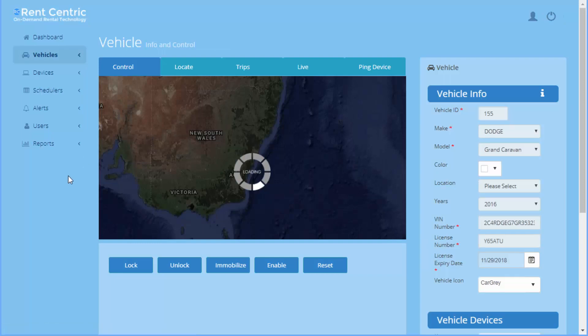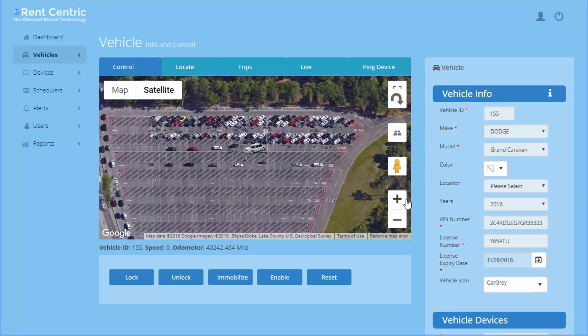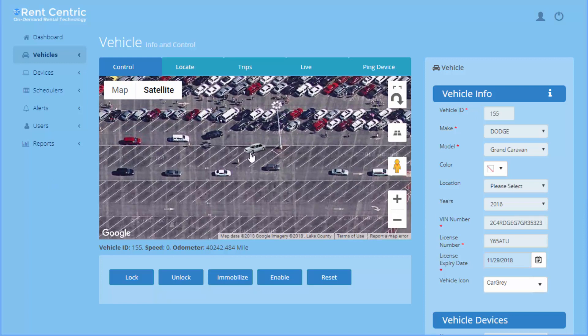You can also see the ignition status. If I click on it, it will locate the vehicle in real-time, showing an exact precise location of the vehicle. You can locate it in real-time, get the trips, get live view, and also see the ping information coming from the device. You can also lock, unlock, immobilize, enable, and reset the vehicle remotely via the GPS portal.